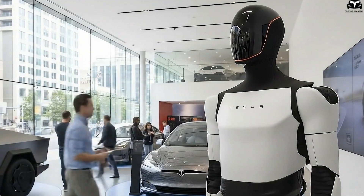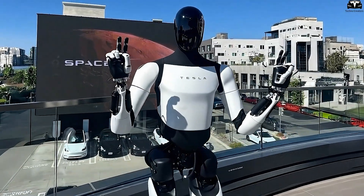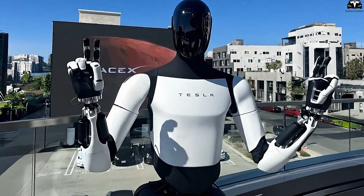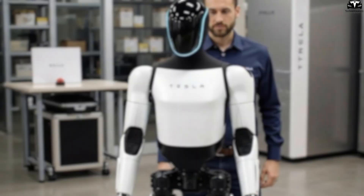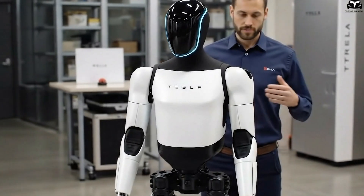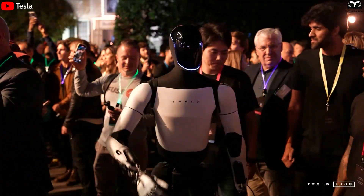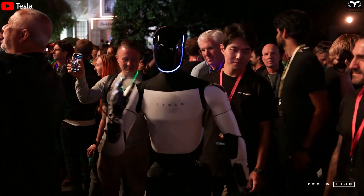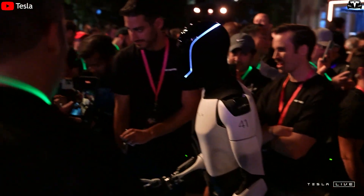Tesla did not heavily promote this event. Optimus simply appeared unexpectedly during the celebration, walking through the factory area transformed into Halloween Street, carrying its candy basket. This spontaneous appearance suggested that Elon Musk and his team wanted to test genuine human reactions to the robot — not stage-managed enthusiasm. The outcome exceeded expectations. Most attendees seemed delighted, curious, and even comfortable enough to take photos and interact with Optimus as if it were a friendly co-worker.